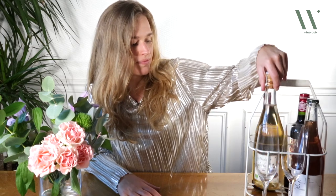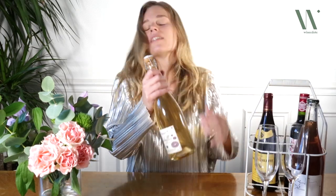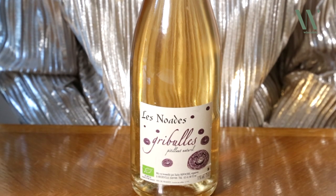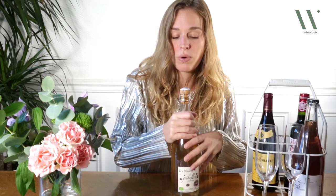I've brought two vin pétillant naturels, both from France but from very different wine regions. I'm going to start with this one, which is a wine from the Loire Valley in France. It comes from a winery called Les Noaides, and this particular wine is named Gribule.